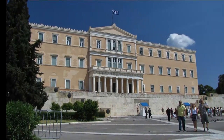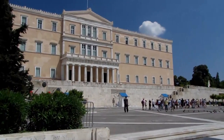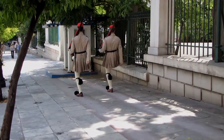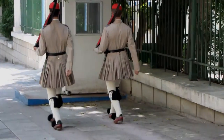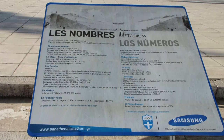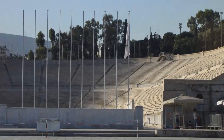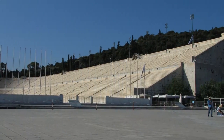Coming up, you will see the changing of the guard at the parliament. This Olympic stadium hosted the first Olympic Games in 1896 and is constructed of white marble.